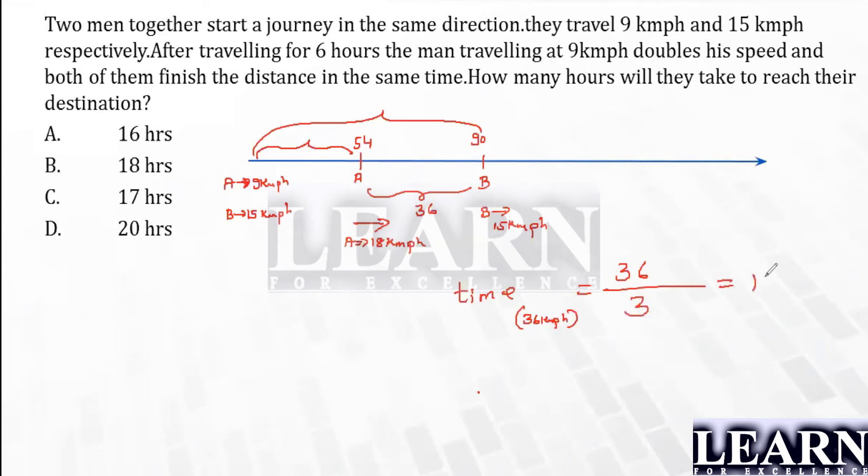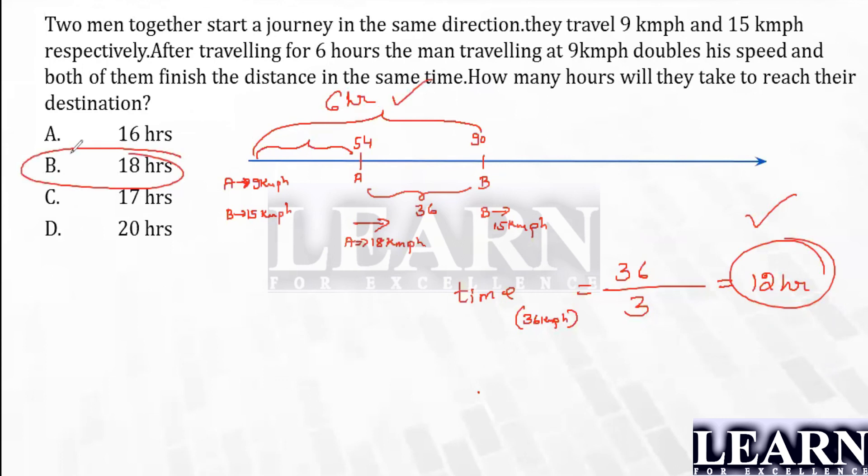So 36 divided by 3 gives us 12 hours. If A moves at 18 kilometers per hour and B at 15 kilometers per hour, A will fill that gap of 36 kilometers in 12 hours. So after doubling the speed, they travel for 12 more hours and reach the destination together. Before that they had already traveled for six hours. So the total time taken is 12 plus 6, which equals 18 hours. Thanks for watching — don't forget to subscribe to my YouTube channel.